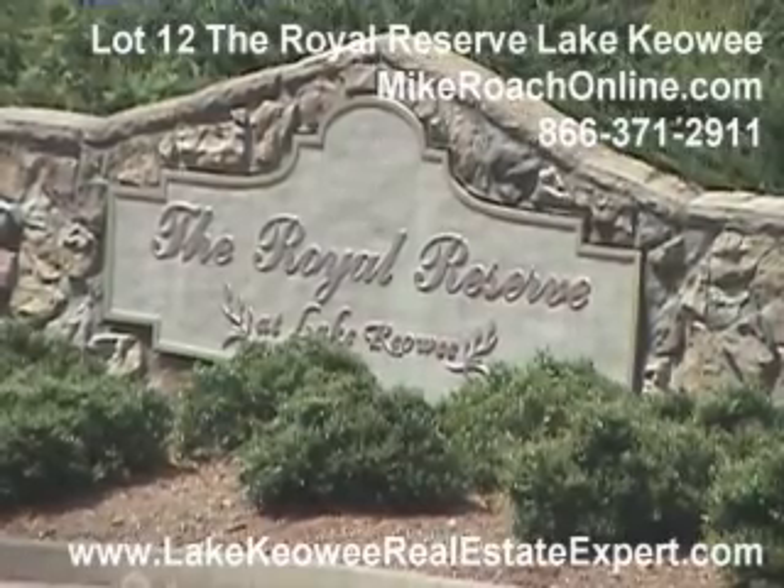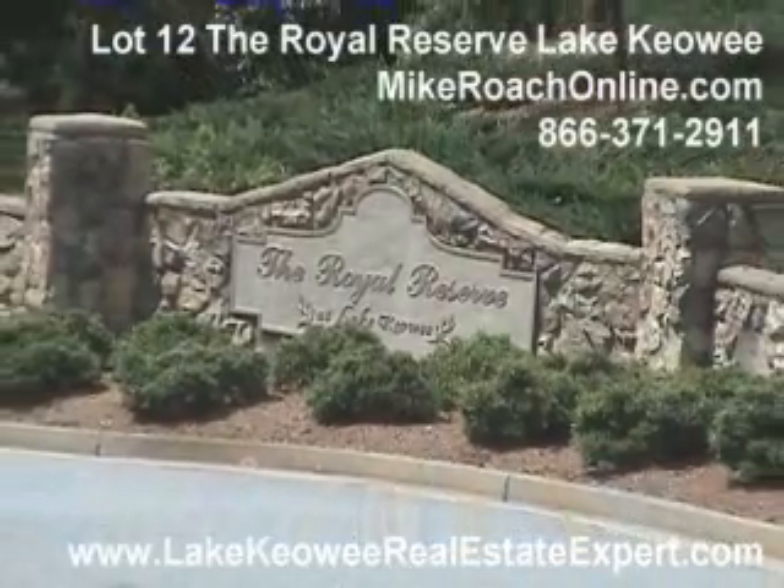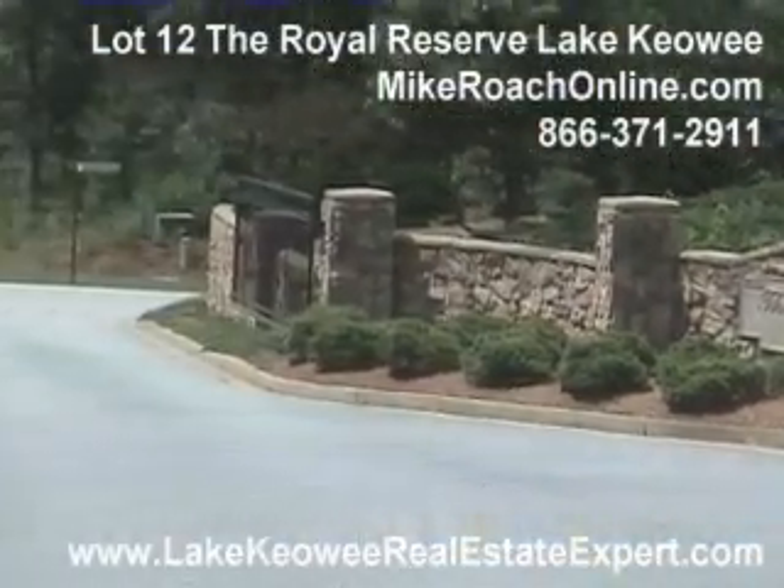Here we are at the Royal Reserve. As you can see behind me, we do have a punch code access gate that would be used to get in and out of here, so it does give you some privacy.